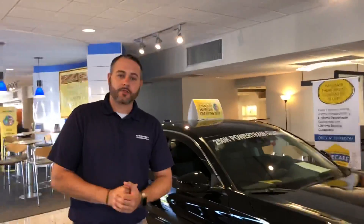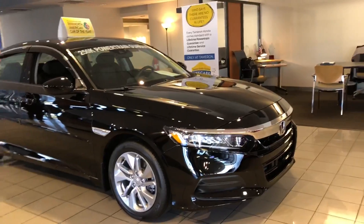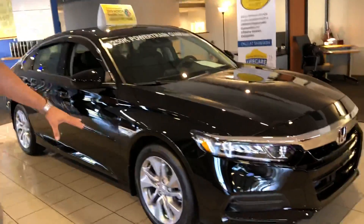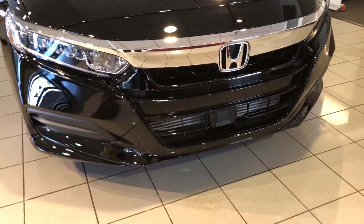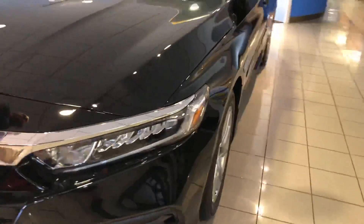Have one of my Crystal Black Pro in our LX trim package right here to my side. Totally new design. This has been our hottest product of 2018 so far. Nice chrome polished alloy wheels there. Full LED headlights here in the front. You're also picking up all the Honda Sensing Suite of driver assistive features, standard across all model lines.